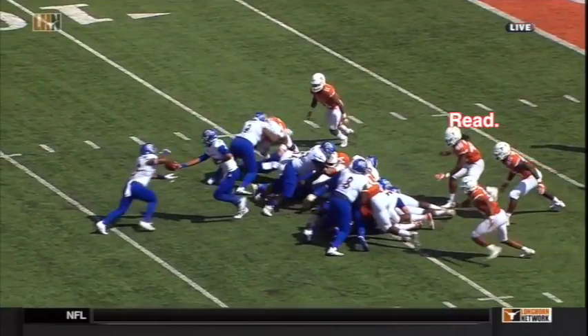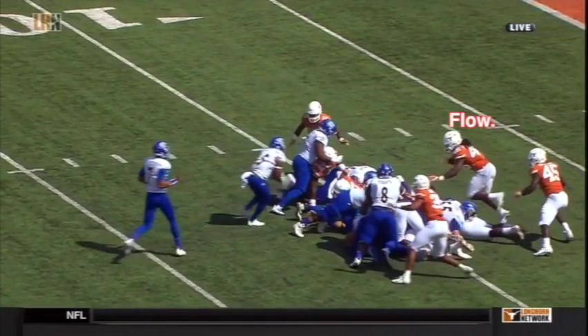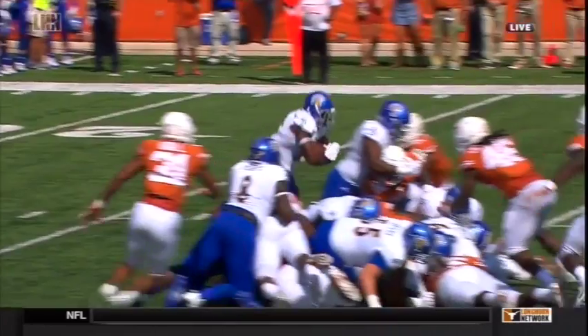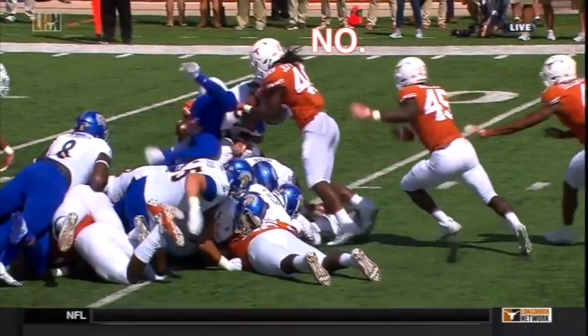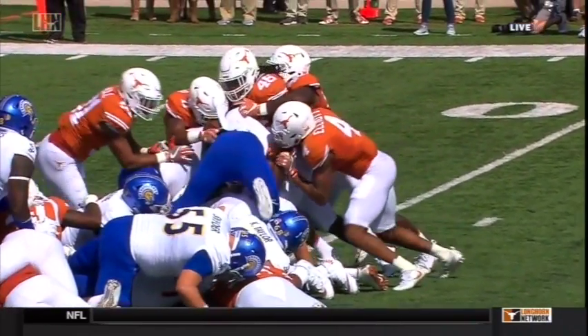Finally, we've got some great traditional linebacking work — some read, some flow, and getting up and saying, 'Oh hell no.' Malik saved points with this one, and it's the kind of physical authority that everybody's been wanting to see.